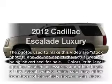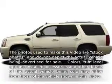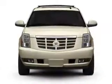Presenting the 2012 Cadillac Escalade. Everything you need under one roof with this great vehicle.